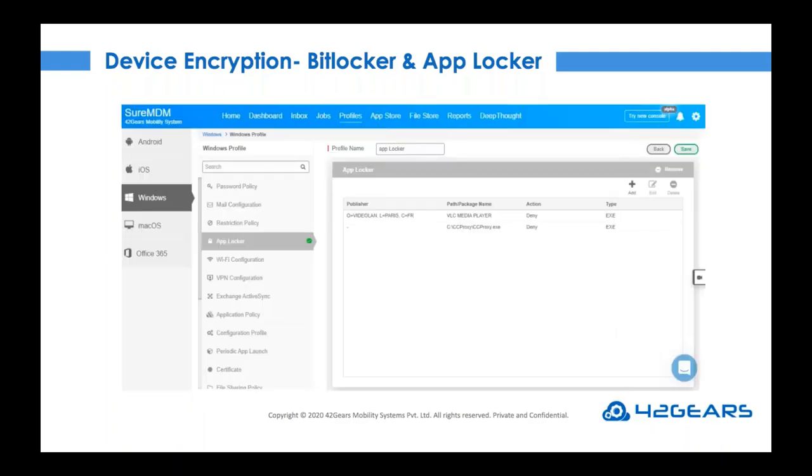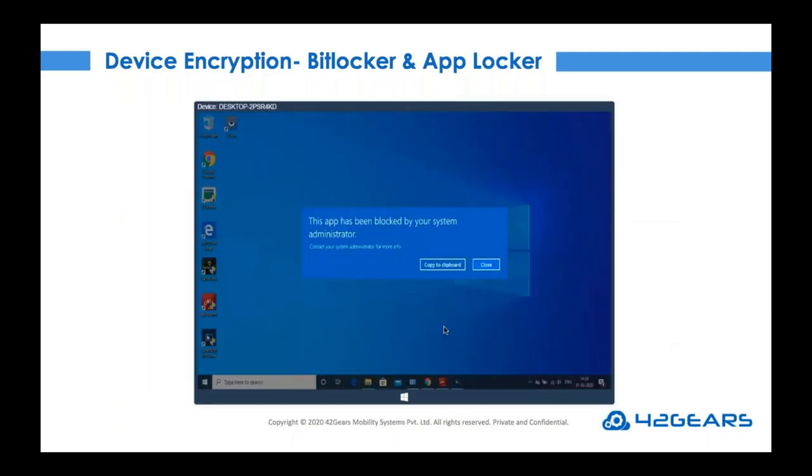Another effective tool to protect enterprise data is AppLocker. AppLocker can be used to maintain privacy and security on devices by blocking applications that are not required for business purposes. IT admins can remotely enforce a list of approved apps on Windows 10 PCs and mobile devices. For example, if the calculator app is blacklisted and an end user tries to launch it, they will get a prompt indicating it has been locked.